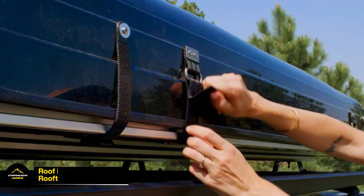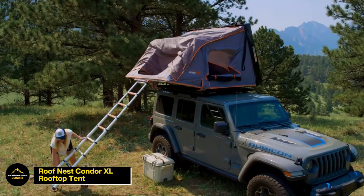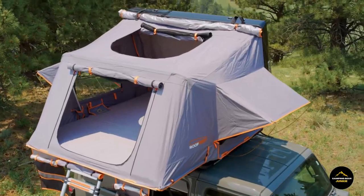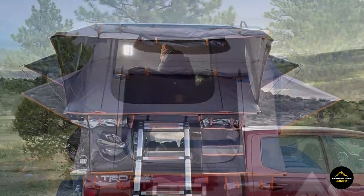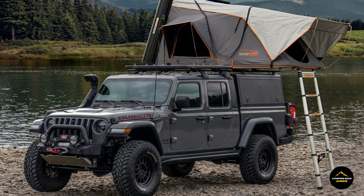Explore the RoofNest Condor XL Rooftop Tent, tailored for road trippers. Effortlessly mounting on your car roof, this spacious tent offers a comfortable sleeping space for up to four people, enhancing the camaraderie of your journey. Beyond its roominess, the tent boasts exceptional durability, ensuring longevity and reliability throughout your travels.